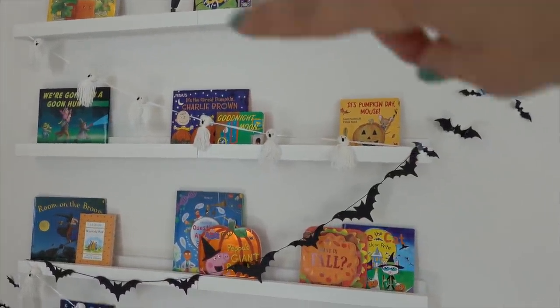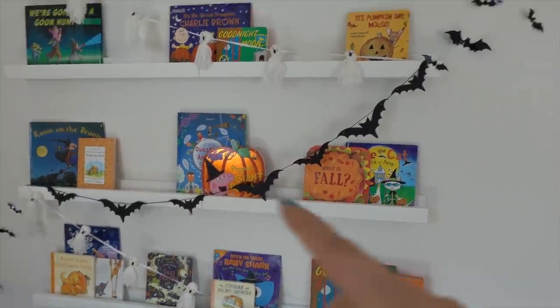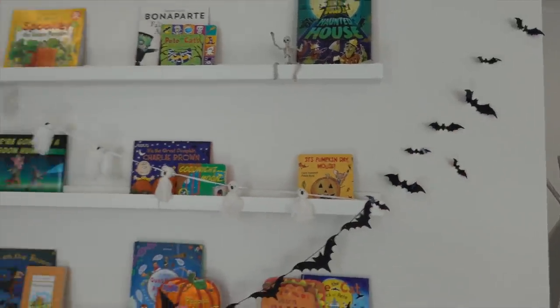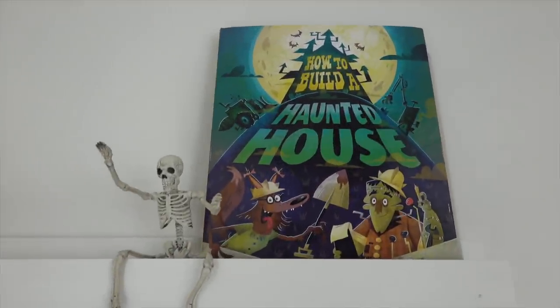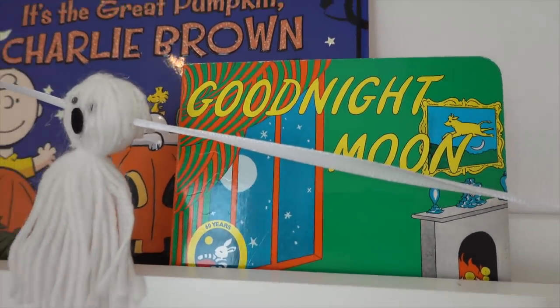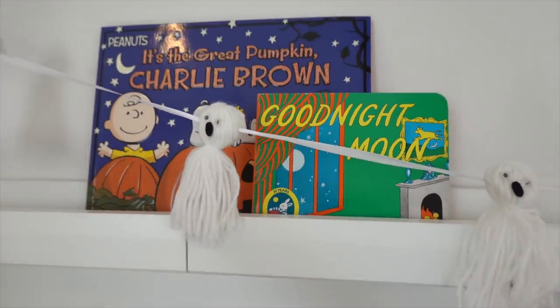I'll link everything. These ghost garlands are ones I had from last year off Amazon, and these little bats are off Amazon too — I thought that was cute to look like the flight was extending. I added some new books this year. A lot of classics too, like It's Pumpkin Day Mouse and Good Night Moon. You can even use books you already have that kind of have the holiday color — the green, orange, and yellow blends with Halloween stuff. It's a very easy way to decorate for your kids and make them feel special about the season without breaking the bank.